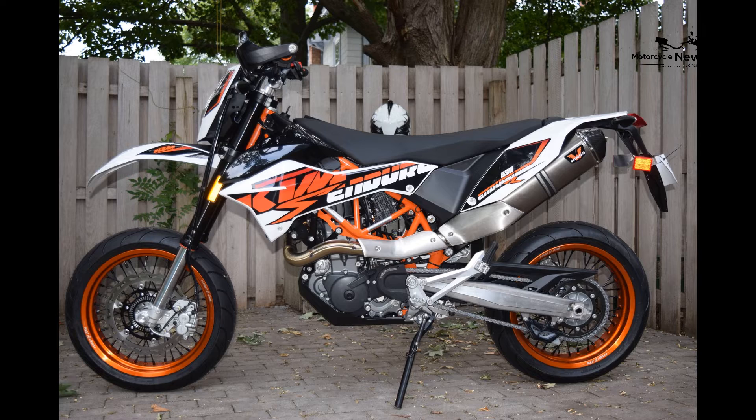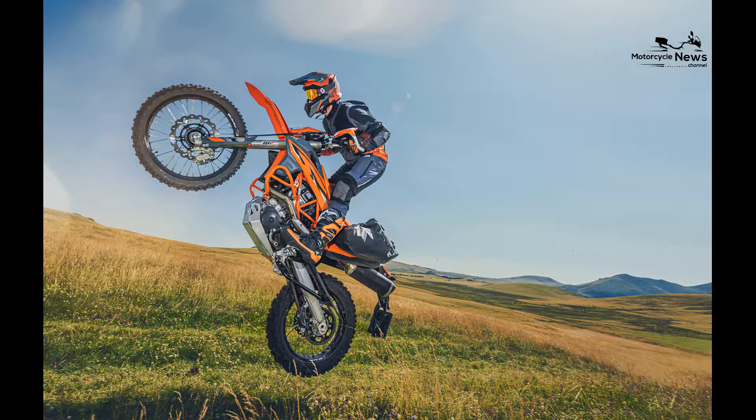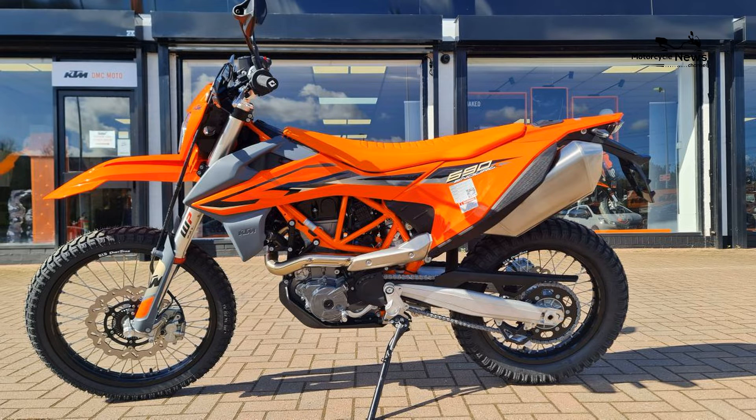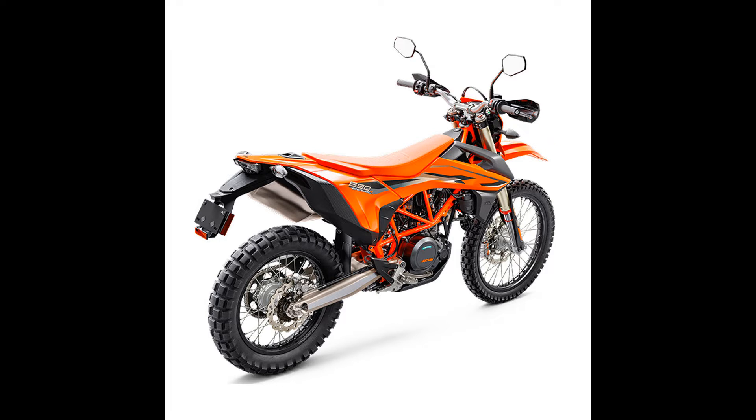The 690 Enduro boasts a rugged and purposeful design, featuring long-travel suspension, spoked wheels, and substantial ground clearance. These elements equip it to tackle dirt trails, rocky paths, and demanding off-road terrain with confidence.